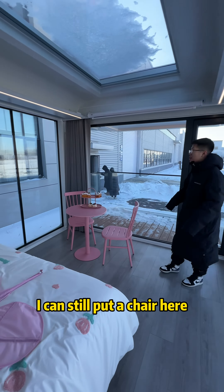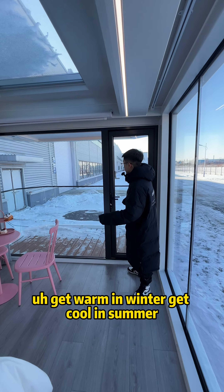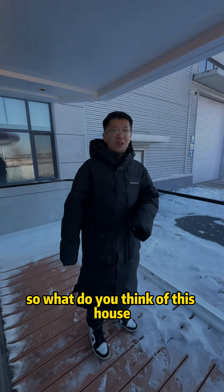I can still put a chair here. We have central AC so we can get warm in winter and cool in summer. Here is the balcony — we can just stand here and enjoy the snow. So what do you think of this house?